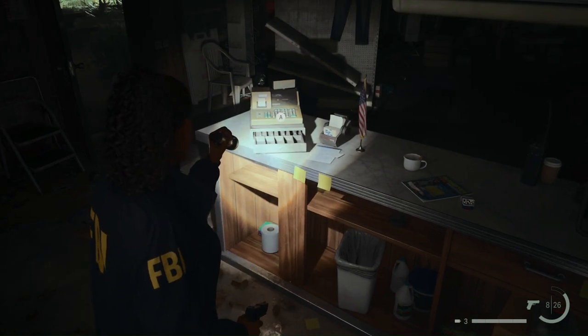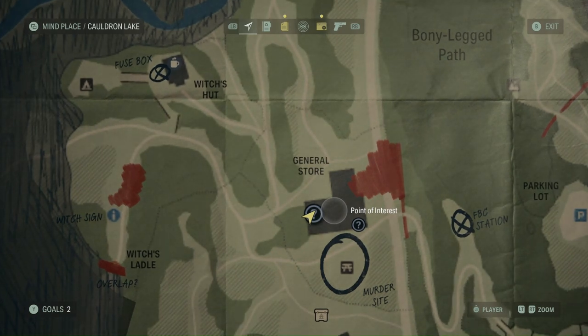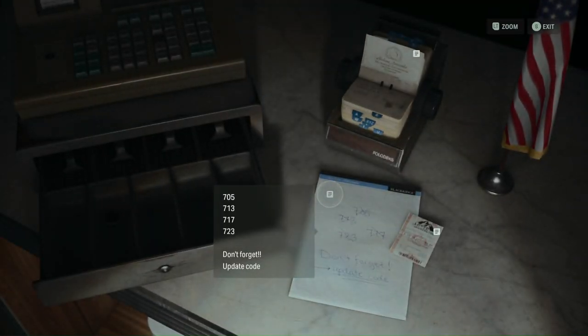We're in the general store, where we've found a sawed-off shotgun behind a glass case. Come over to the counter next to the cash register — you'll read a notepad with a string of numbers, and it says you need to update it. Check the lottery ticket next to it.